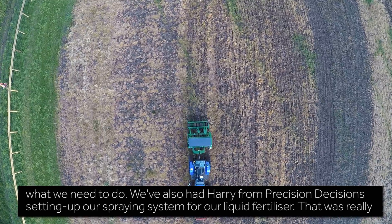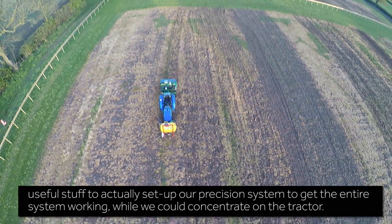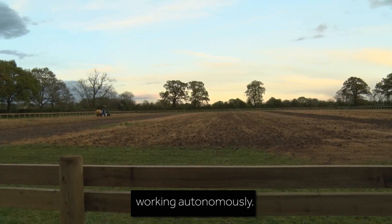We've also had Harry from Precision Decisions setting up our spraying system for our liquid fertiliser. That was really useful — setting up our precision system to get the entire system working while we could concentrate on the tractor working autonomously.